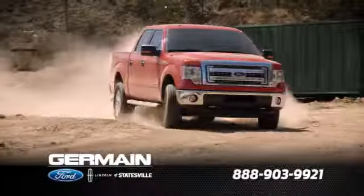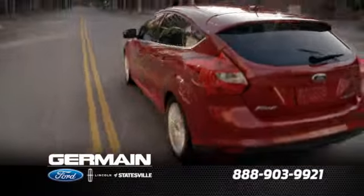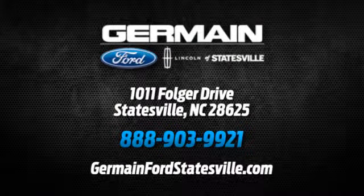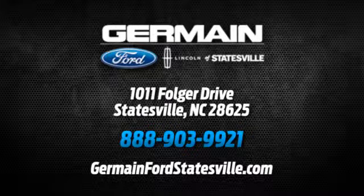Call, click, or stop in today. We are conveniently located at 1011 Folger Drive in Statesville, NC on I-77 exit 49B.